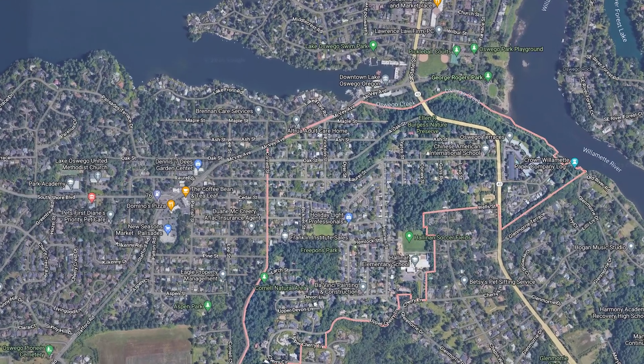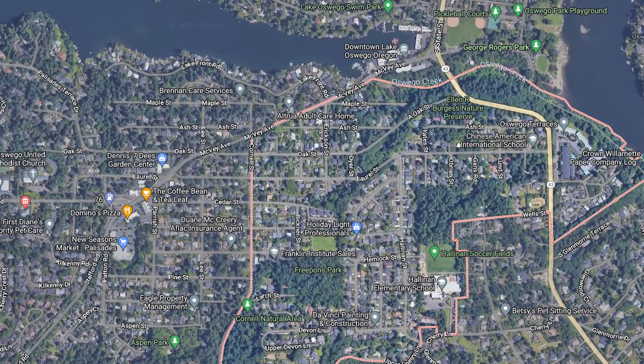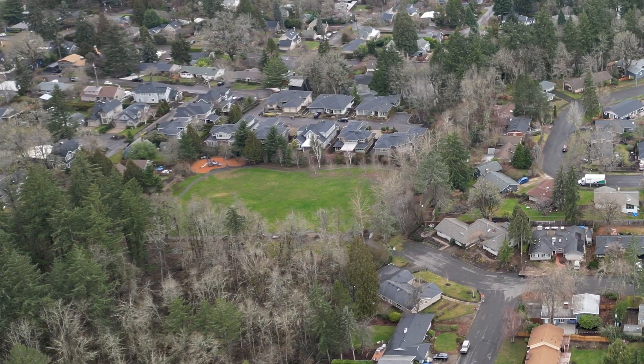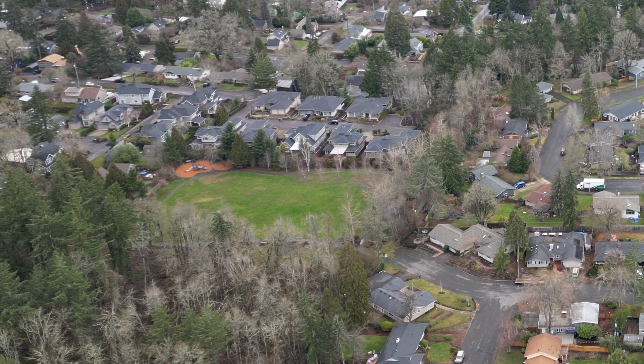Let's get right into it. I'm in Free Ponds Park — this is in Hallinan. This is a great local park. It's sprinkling a little bit right now, but I don't even have my hood up. It's early January. It was bright and sunny out about 30 minutes ago and then it started getting overcast, just a little bit of drizzle. But this park is awesome. Hallinan Elementary School is just down the street.